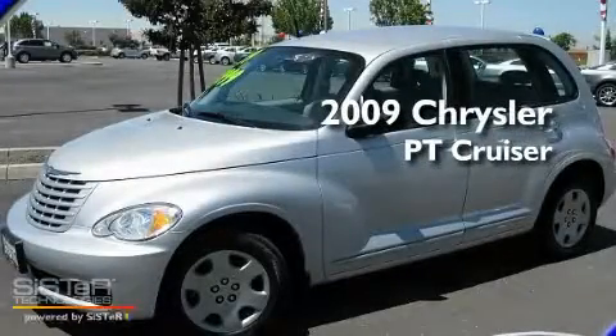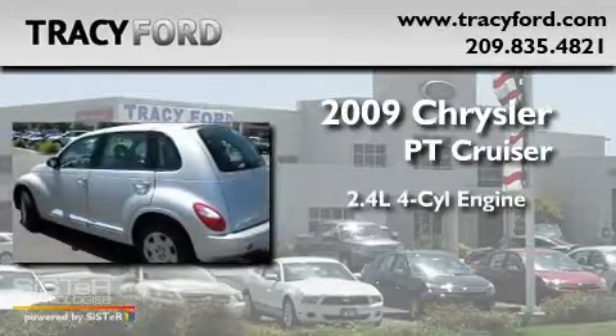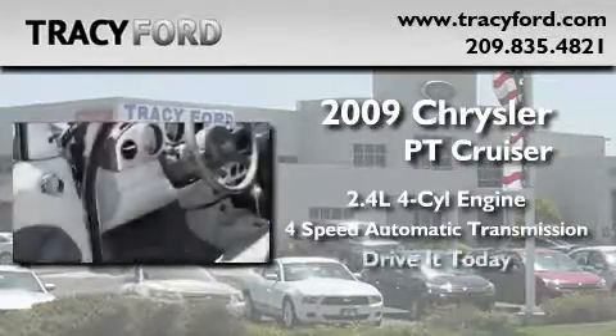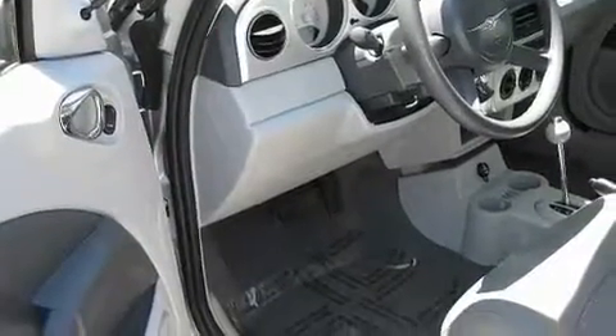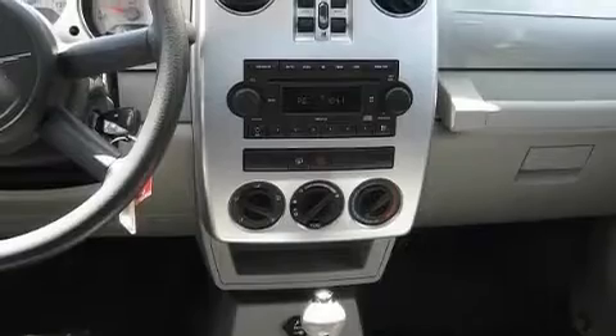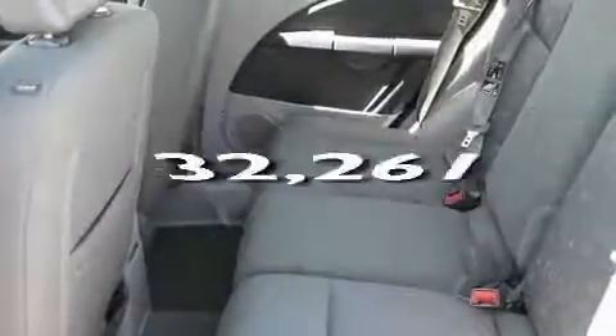This is a 2009 Chrysler PT Cruiser. It features a 2.4 liter 4 cylinder engine and a 4 speed automatic transmission. Its top features include cruise control, a rear spoiler, side impact airbags, and this vehicle has fewer than 33,000 miles on the odometer.